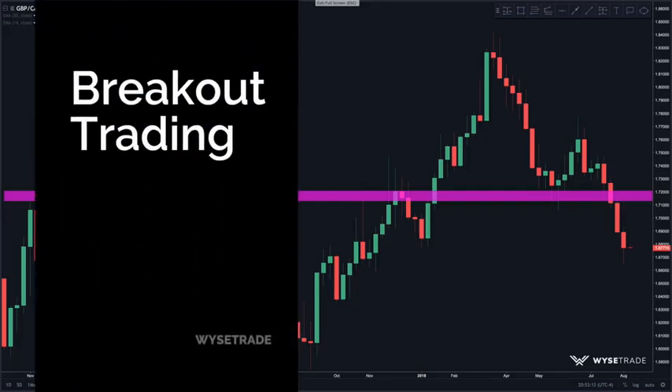In this video we will be going through breakout trading. Breakout trading is a more aggressive trading style. The reason some traders like to trade breakouts is because if you have been following the markets for a while, you know that when price breaks out, there isn't always a pullback.